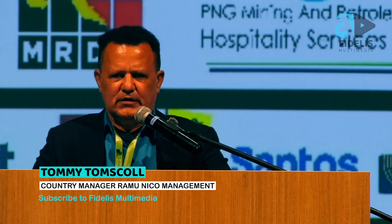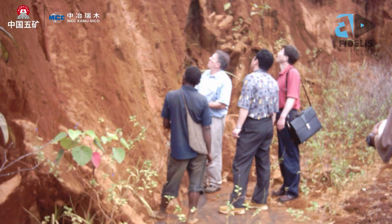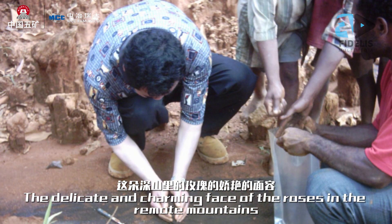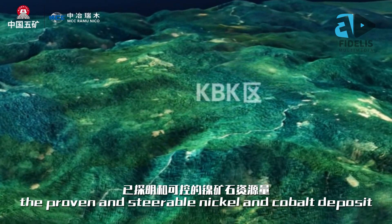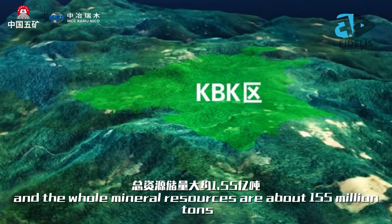From between 1962 and 2004, the license holder, Highlands Pacific, could not develop it because no developers or investors wanted to take up the project. It was viewed that the project was too complex. Number two, it was not viable. Number three, the technology at that time was not efficient enough in terms of recovering the ore, because this was a low-grade ore and you need efficient technology to recover it.